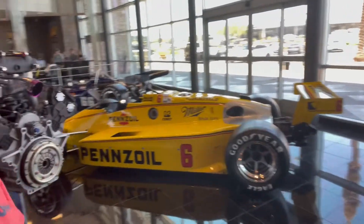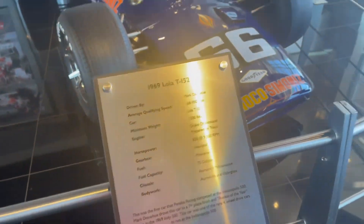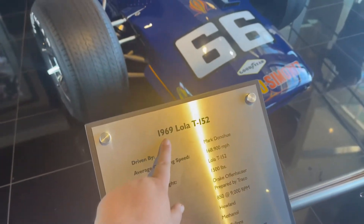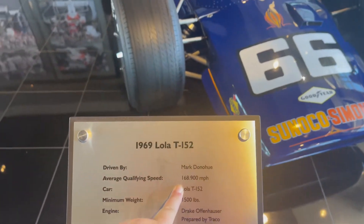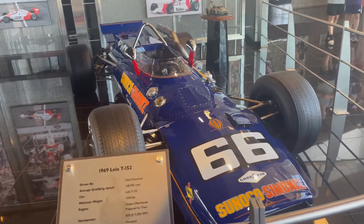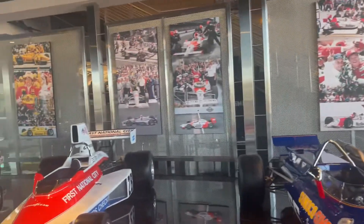So this engine goes with this car. I'm learning a lot of stuff in here! Mark Donohue drove this car, and he also drove that one over there. That car had top speeds of 200 miles per hour in 1984. This car from 1969 only did 168 miles per hour, so you can see how the dynamics of the car have changed throughout the years. They're driving way faster than 168 miles an hour now. That's super cool. That's pretty much it for downstairs — we're going upstairs now to see some of the trophies and awards.